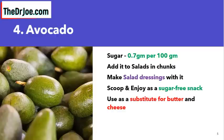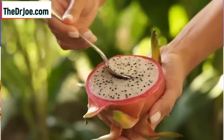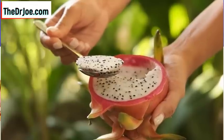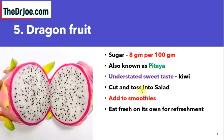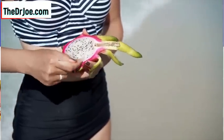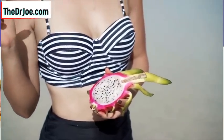Tropical fruit number five suitable for diabetics is dragon fruit. The sugar content is 8 grams per 100 grams. Dragon fruit is also known as pitaya. The taste is actually understated — it's almost like kiwi, on the same level of sweetness, and also similar to strawberry. What can you do with your dragon fruit? Cut it up and toss it into salads, add it to smoothies, or eat it fresh on its own for refreshment.